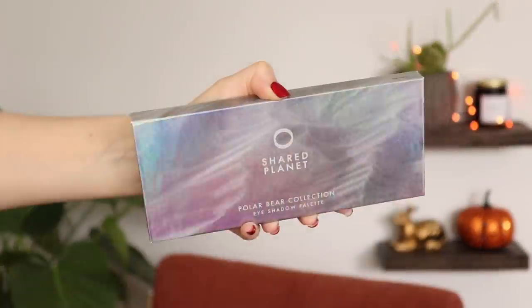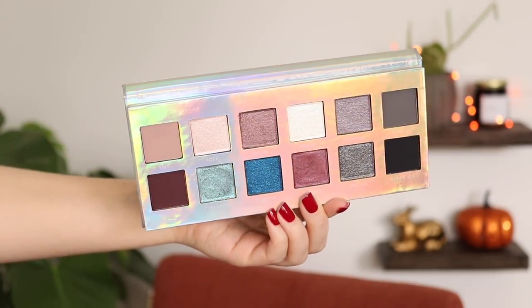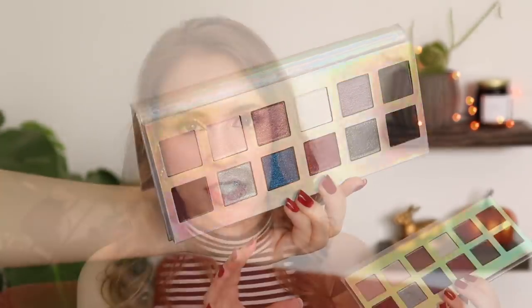A palette I'm very sad to say I have not used in a long time — it's definitely been at least three months. This is the Shared Planet Polar Bear palette, and I don't know why because I love this palette so much that I bought a replacement for it earlier this year. I was forced to declutter a few palettes that my cat peed on — it's a long story. I had to get rid of it and I immediately replaced it, paying full price. I knew I wanted it back in my collection, so I don't regret replacing it at all.